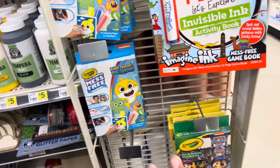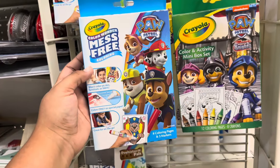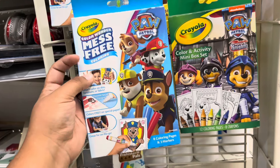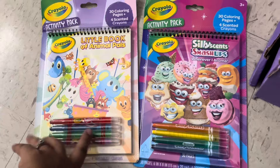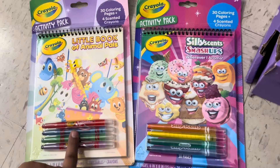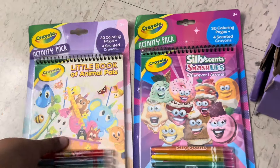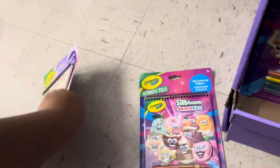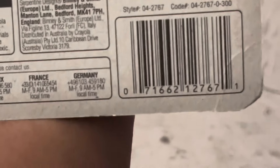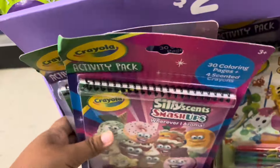They're maybe about 70% off. Another one that is going is this one — there are two different kinds of Paw Patrol; you want to get the one that is blue and not the green one. Other ones that are part of it are these two here — it's the little animal pals and the Smash Ups, the Silly Scents. The UPC is right there and they are currently 70% off, so they're like a dollar 20 right now.